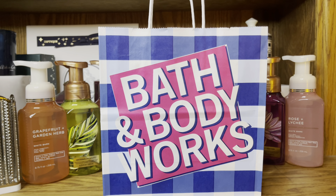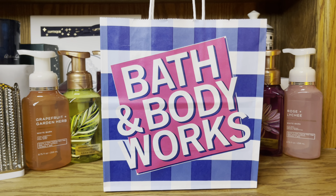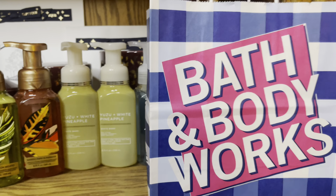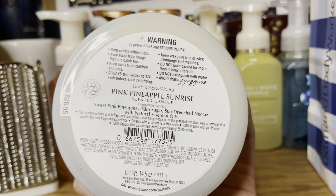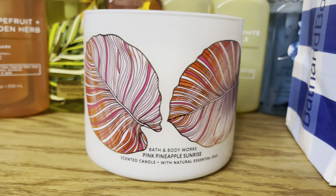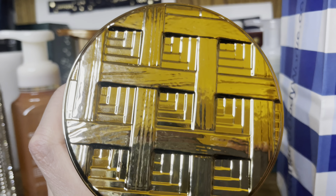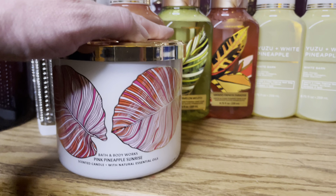Now we have the last bag — I bought three candles today. Normally I don't buy candles from the $10 off sale, but for some reason I'm buying candles off the $10 off sale, buying soap, and buying full-priced candle holders. I guess Tropical really got me. The first candle I got is the Pink Pineapple Sunrise. Notes are sweet pink pineapple, palm sugar, and sun-drenched nectar. This one is really good — I really like this scent. It is a sugary, pinky pineapple. And that lid is actually really nice.